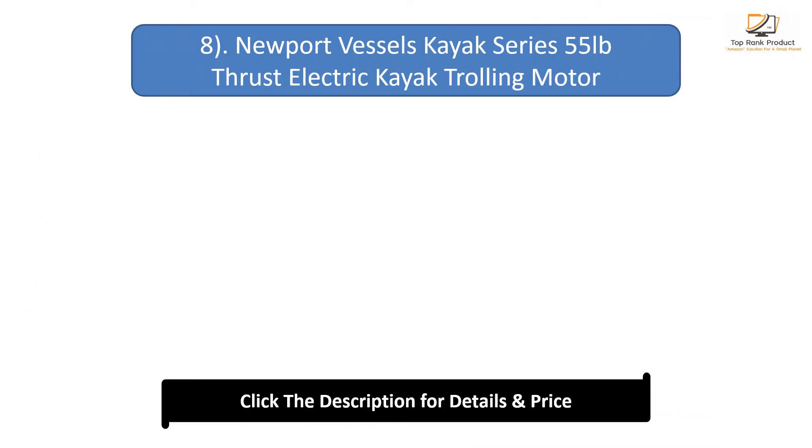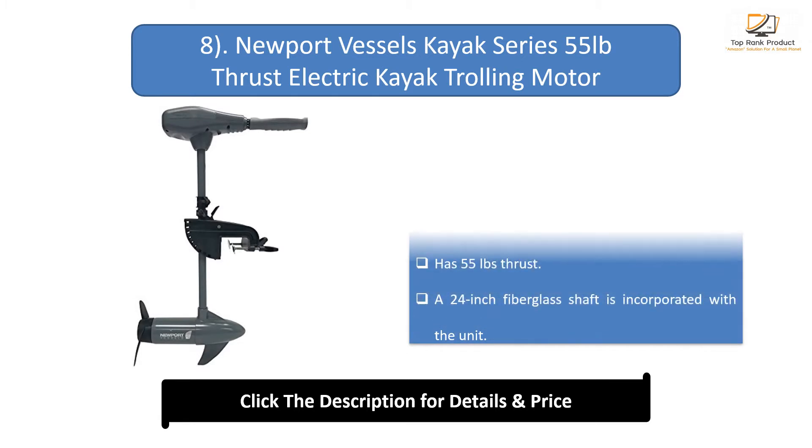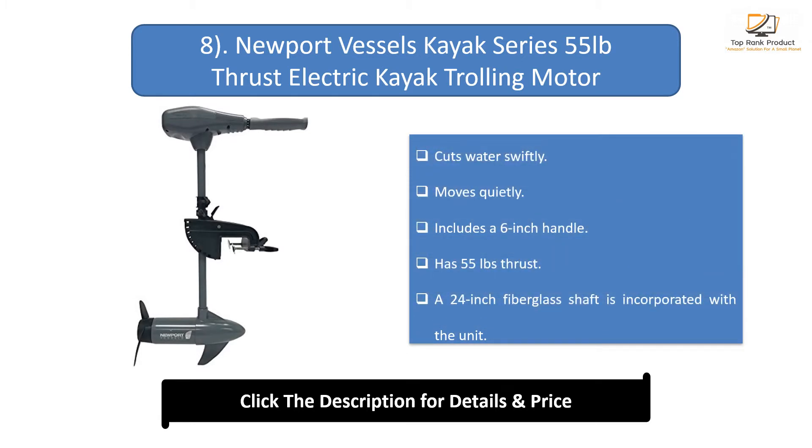Number 8: Newport Vessels Kayak Series 55 pounds thrust electric kayak trolling motor. Cuts water swiftly and moves quietly. Includes a 6-inch handle and delivers 55 pounds of thrust. A 24-inch fiberglass shaft is incorporated with the unit.